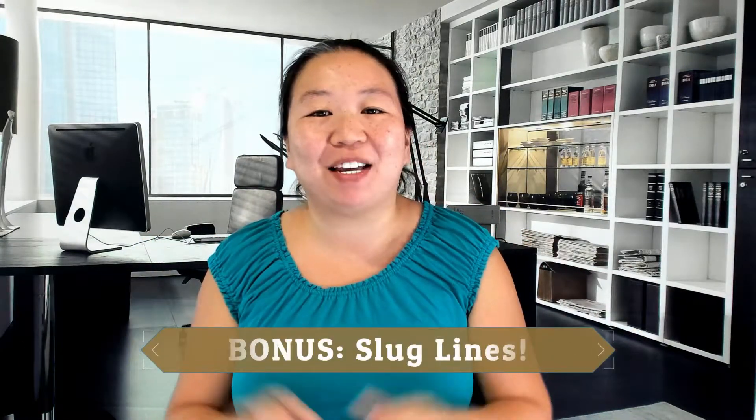Now for my bonus tip: something called slugging, which has been in Northern Virginia for the last 40 years. It's basically casual carpooling. It came about because drivers wanted to use HOV lanes for free but didn't have anyone to ride with, while other people wanted a ride into work but didn't have a car or didn't want to pay for the bus. So there are slug lines where drivers pick up passengers at certain areas and drop them off at popular work locations like the Pentagon or downtown DC.